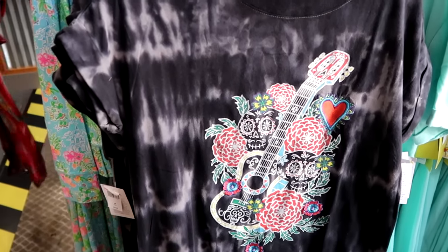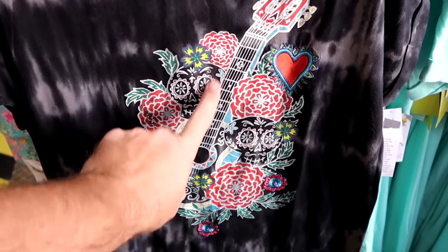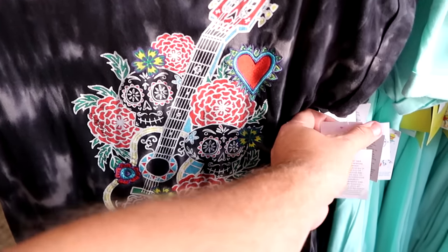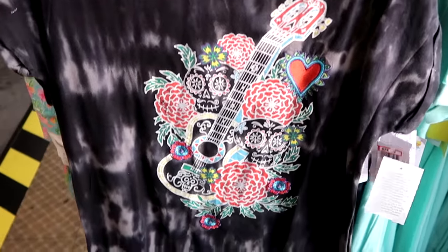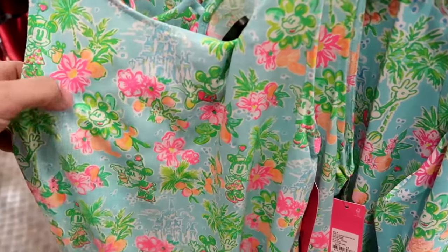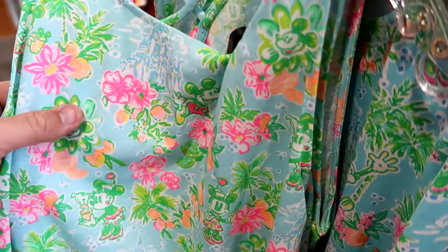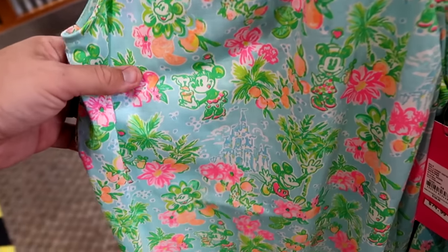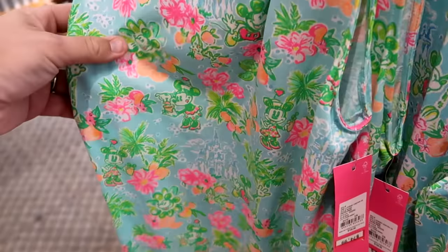Up front there's a women's nightgown from Coco with all the flowers, a guitar, and an embroidered heart — really cool tie-dye pattern — at $25, marked down from $50. They still have a couple offerings from the Disney Lily Pulitzer collection: a dress featuring Cinderella's Castle, Mickey and Minnie, and palm trees, now $75 from $128.